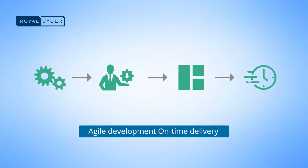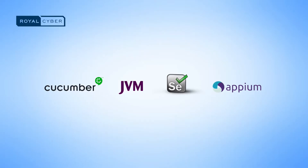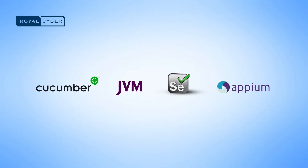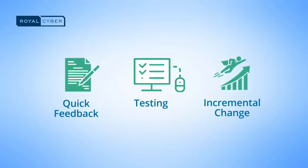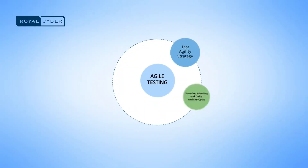Royal Cyber offers a range of automation testing with tools such as Cucumber JVM, Selenium WebDriver, and Appian. We leverage quick feedback by testing incremental changes efficiently. As an industry leader in software development and innovation, we help clients meet their software deployment targets quickly, efficiently, and within budget.